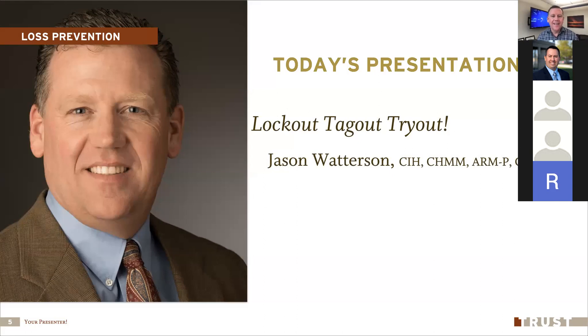Our topic today is lockout, tagout, tryout. I think this subject ranks right up there with our top three safety topics as far as importance in keeping people alive. We do a lot of training on defensive driving and other things, which are definitely important. But in the pure safety realm, we do confined space, trenching and shoring, and lockout tagout — the trifecta of safety topics that really keep your fingers and toes attached and keep you alive.